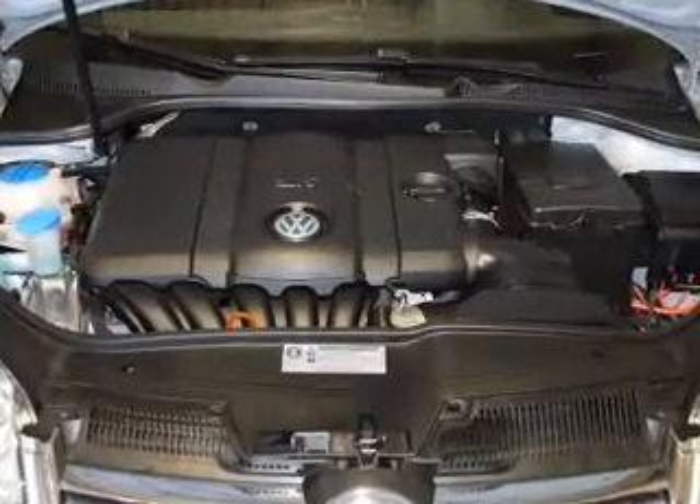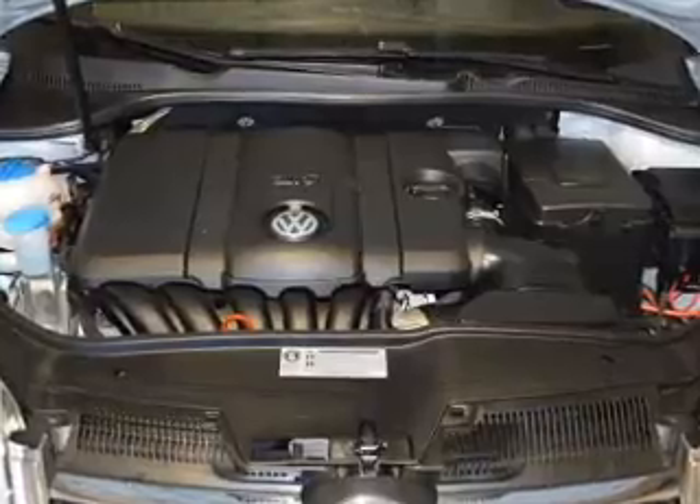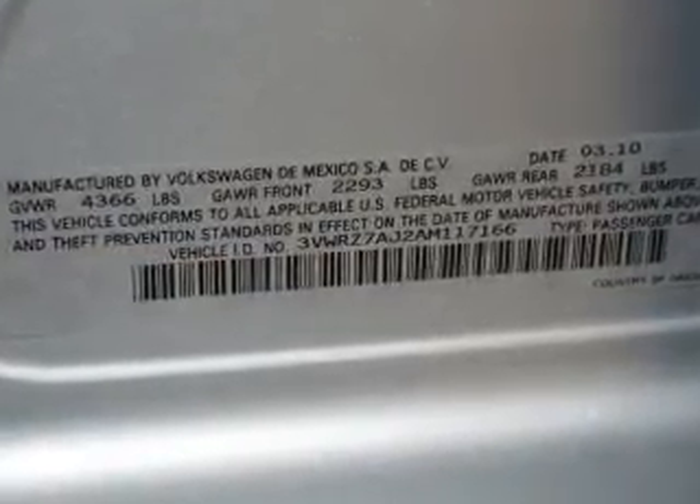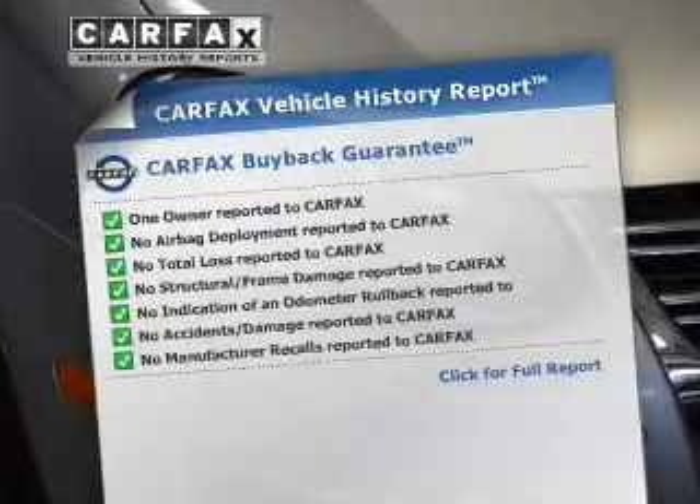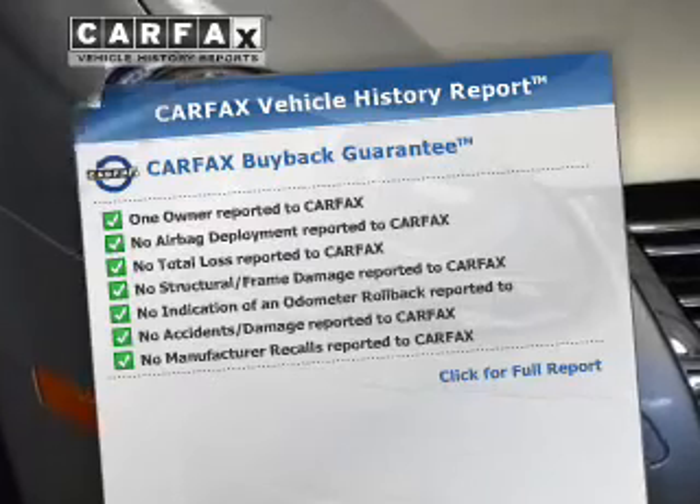Stand out from the crowd with premium wheels. Anti-lock brakes help to bring your vehicle to a safe stop. Indulge in the comfort of heated seats. A vehicle history report from Carfax, the most trusted provider of vehicle history information, is offered to provide you with peace of mind.